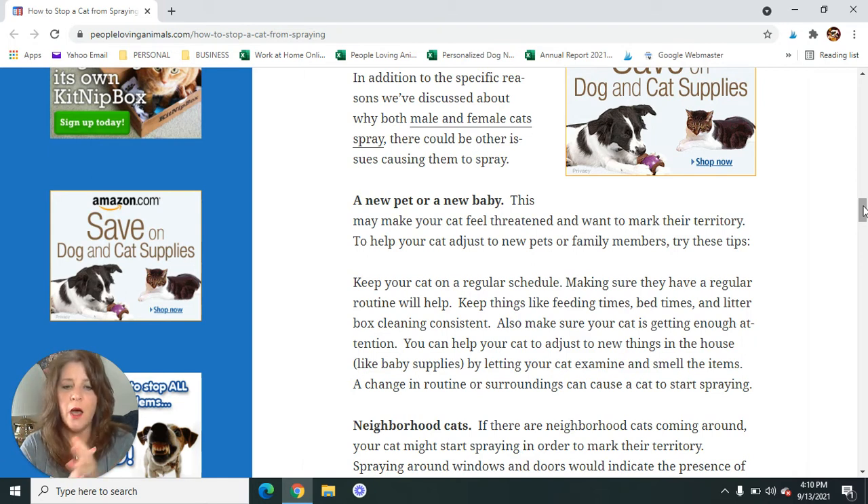You can help your cat to adjust to new things in the house — like baby supplies or a new pet's bed. Let the cat examine these things, let them smell these things, let them check things out so they can begin to feel more comfortable with whatever has come into the house, whether it's a baby or another pet. So let your cat check things out.